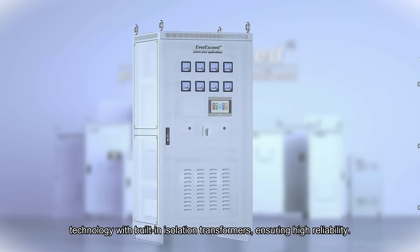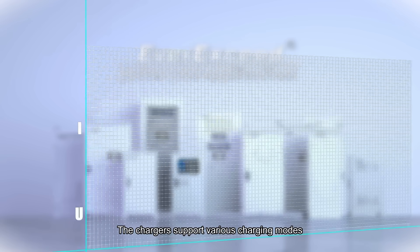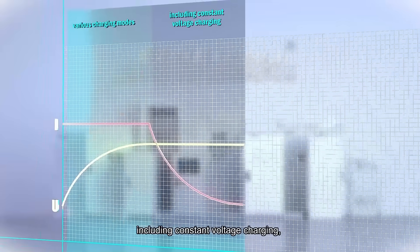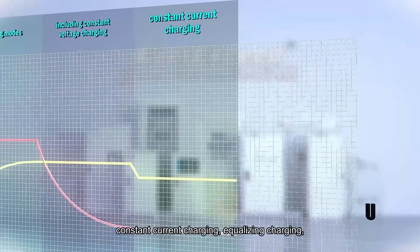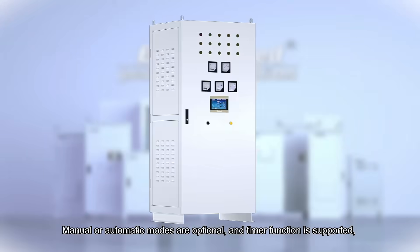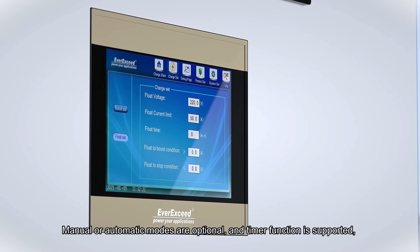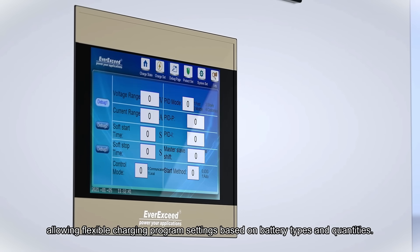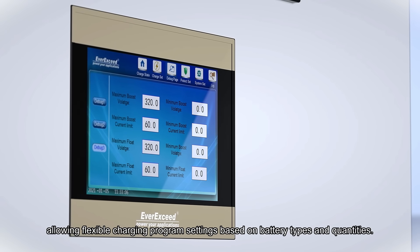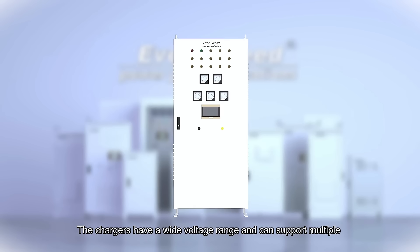Averick City industrial chargers adopt thyristor rectifier technology with built-in isolation transformers, ensuring high reliability. The chargers support various charging modes, including constant voltage charging, constant current charging, equalizing charging, and floating charging. Manual or automatic modes are optional, and a timer function is supported, allowing flexible charging program settings based on battery types and quantities.